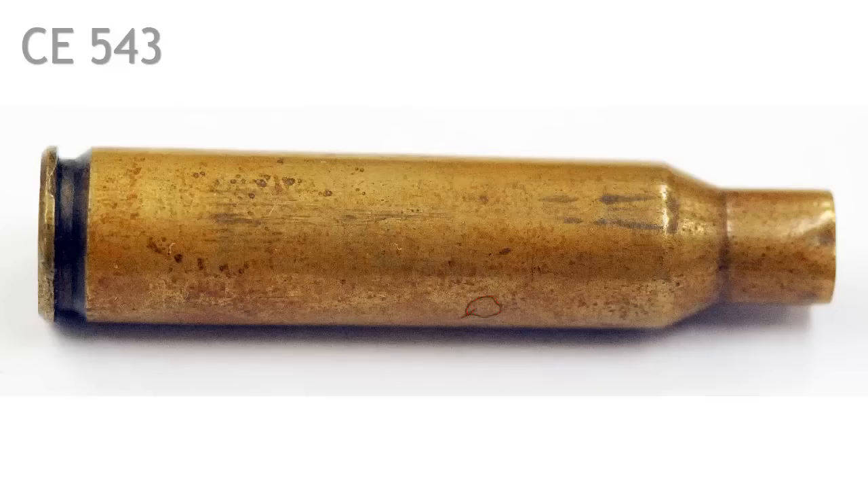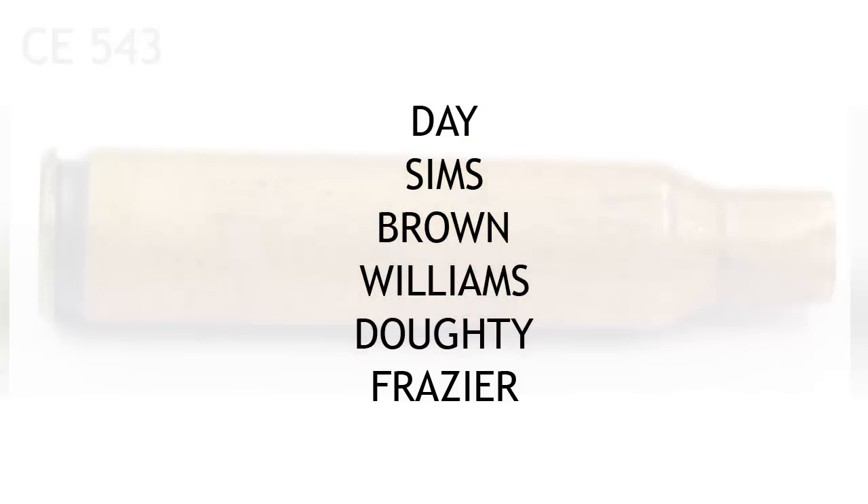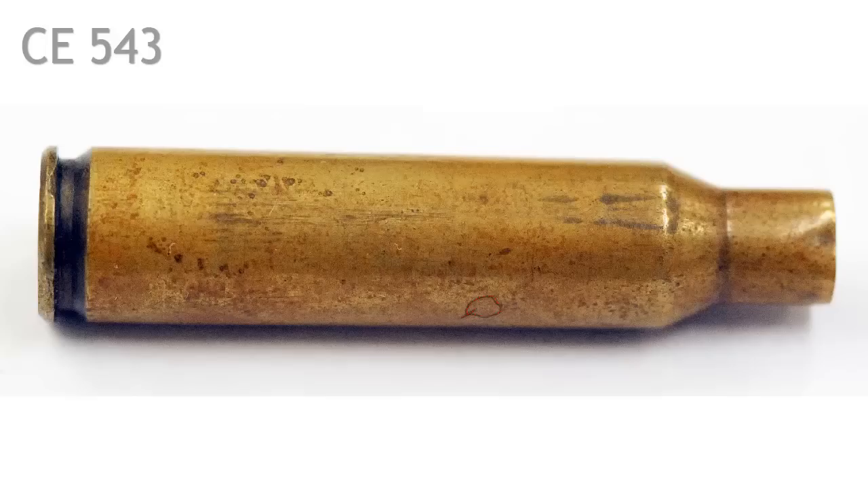Now you're probably wondering: just what does it mean when not one of the individuals whose initials ought to be on this shell actually has them there? Let me list those names again: Day, Sims, Brown, Williams, Doty, and Frazier. Six names, zero initials. This means that the original shell found on the floor of the depository most likely had some combination of those initials, but it's not the shell we see in this photograph. Yet it was fired from Lee Harvey Oswald's rifle. Because these critical marks are missing, we know this shell was not fired on November 22, 1963.